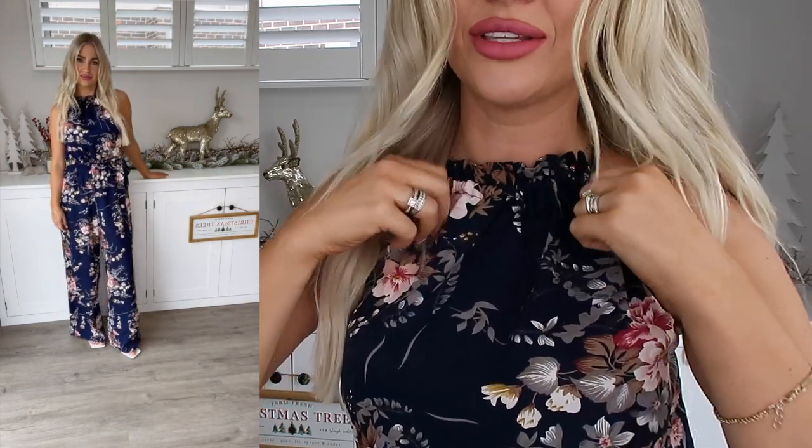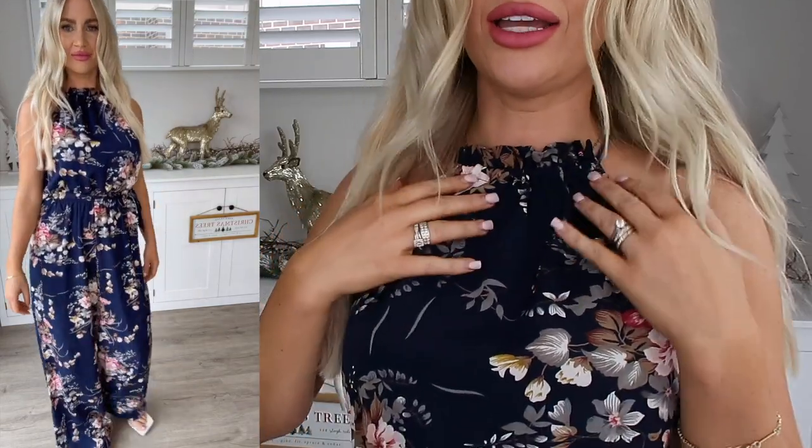Beginning with what I currently have on, this gorgeous navy and floral printed jumpsuit. This one is so stunning and I love that you can wear it a bit more casual or you could dress it up. You could wear it out on a night out, you could wear it to work. Just pop on some heels with it and you're good to go. I like that it has the halter neck tie to the top, it's just a nice feature. It has a little ruffling effect right here. It ties up really easy and then it also has a sash right here, which is just a nice little touch as well.